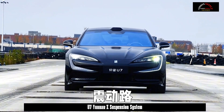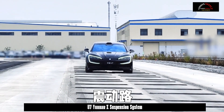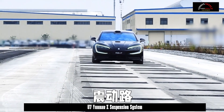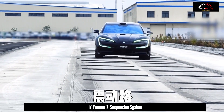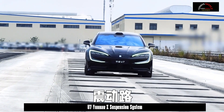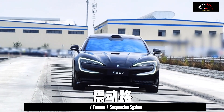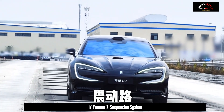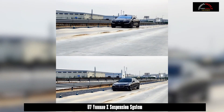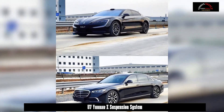This Yunnan Z suspension is designed to match the positioning of a flagship sedan like the U7, and still delivers a very good effect in terms of comfort. During testing, the U7 was used to pass over everyday speed bumps as well as densely displaced continuous speed bumps that are very rare to encounter in daily life. These speed bumps allowed media to adjust their positions arbitrarily to ensure the results were not specially pre-adjusted.